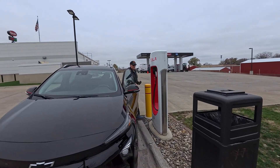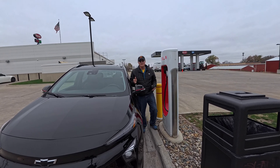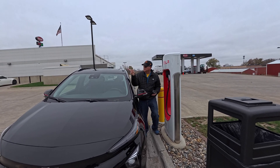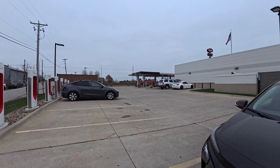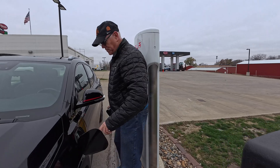It's interesting — you realize the orientation of the charge ports between the Chevy and the Tesla are different. Teslas are oriented to back in because the charge port is at the back. Take a look at those Tesla guys charging there. With the Chevy, our charge ports are here at the front.